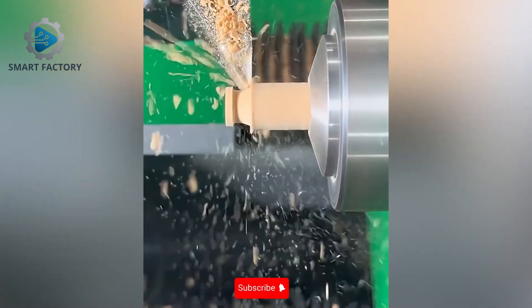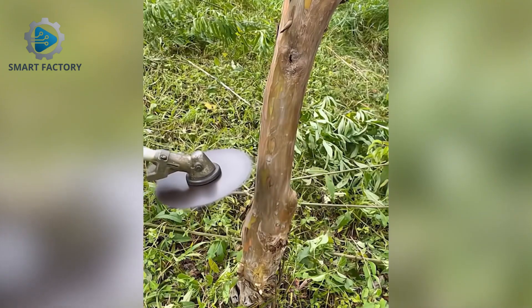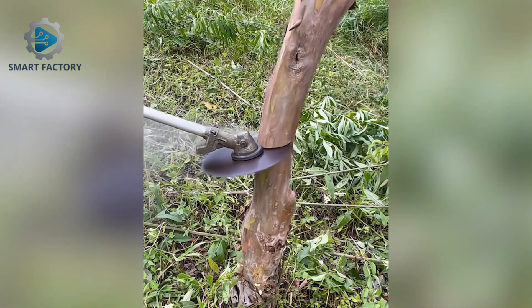A wooden piece crafted by machine, accurate down to the millimeter. That mower looks way too sharp for just cutting grass.